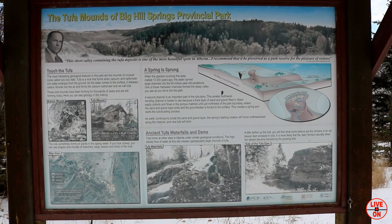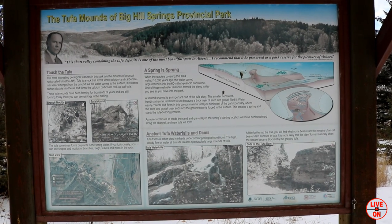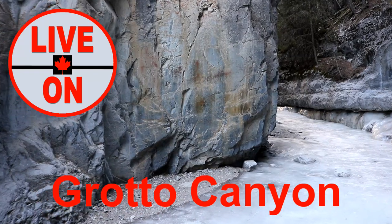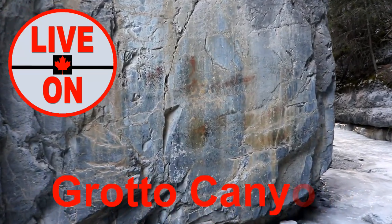This is a great spot for a family outing just outside of Calgary. If you enjoyed this video, please give it a thumbs up and subscribe. Next week I'll be taking you on a hike through Dorado Canyon. Cheers.